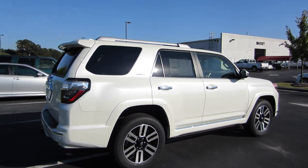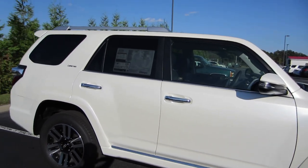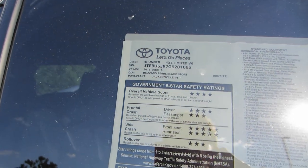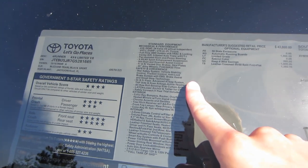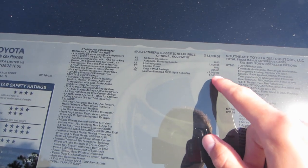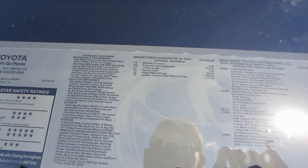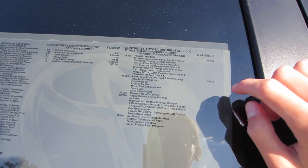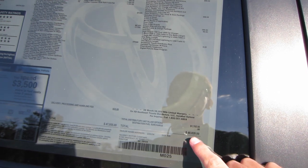It's four-wheel drive with power running boards — it's nearly every option. Looking at the window sticker, it is a four-by-four Limited V6 in Blizzard Pearl with the black sport leather. It does have the 4.0-liter V6 with 270 horsepower and 278 pound-feet of torque. Options include $1,500 for the automatic running boards, $1,300 for the leather trim 50/50 split-folding seats, Toyota Guard Elite paint protection, carpet mats, and a phone cable, for a total of $48,820.